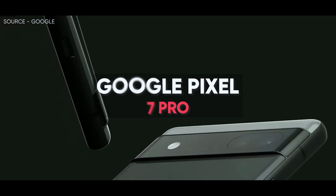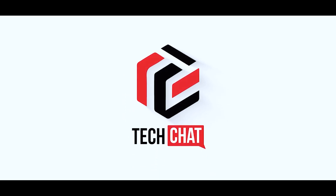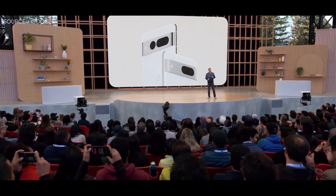Google Pixel 7 Pro. Hello guys, I hope you are all doing great. We are back.